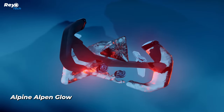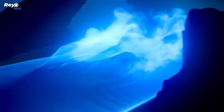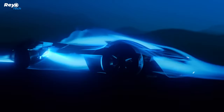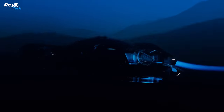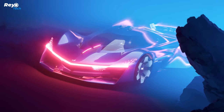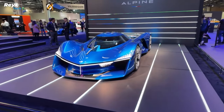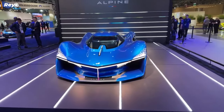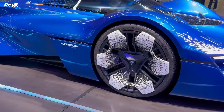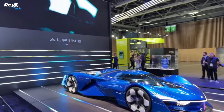Alpine Alpenglow. Alpine street vehicles may not be recognized for their extravagant style, but this Alpenglow concept would draw attention even when parked beside a Delage D12, an Aston Martin Valkyrie, and a Bugatti Bolide. Furthermore, it is loud, yet it produces no emissions. It comes after another similarly striking hydrogen hypercar design, the A4810, which Alpine showed in March 2022. The Alpenglow manages to make the A4810 appear more traditional and logical in contrast.